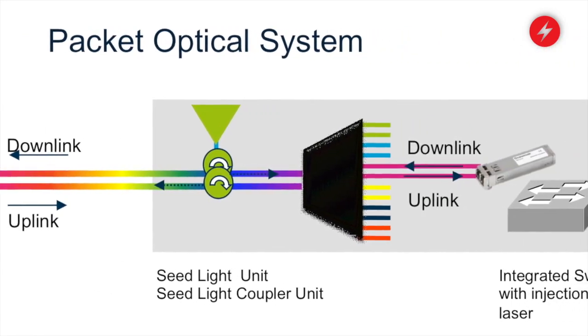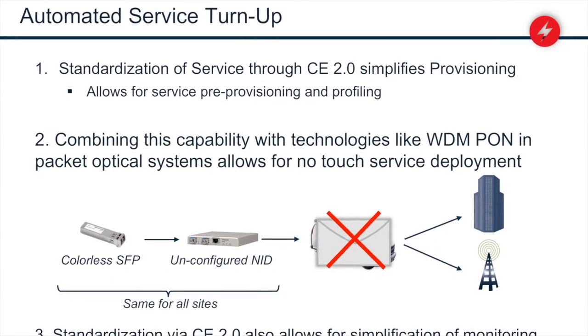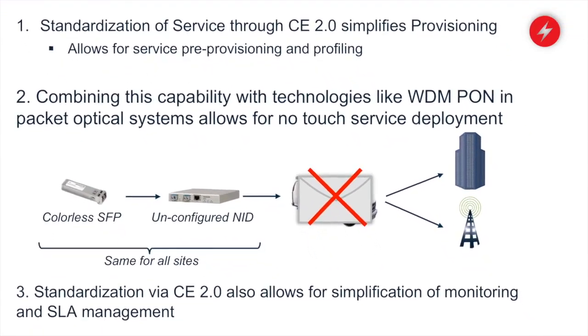Even CWDM doesn't prove in well when it comes to the optics for applications that are that close to the customer — you want the lowest possible cost. So what we've done in the WDM PON world is we've come up with optical technologies that are much cheaper, fully tunable, and they automatically tune.